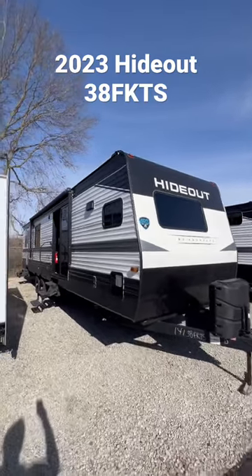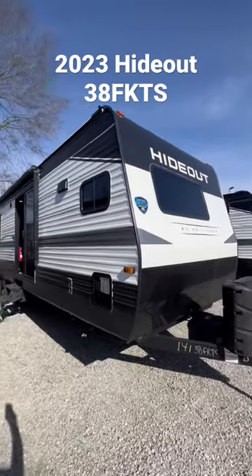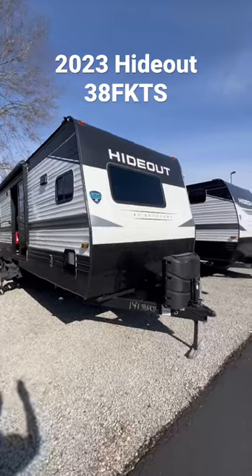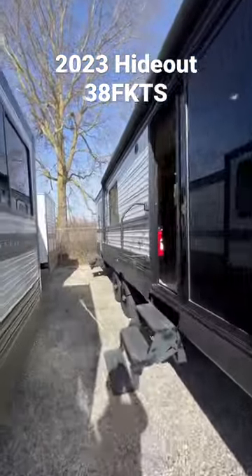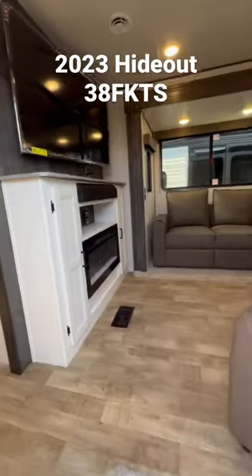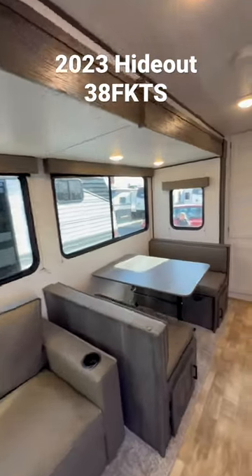What's going on everyone, Dylan again from Walnut Ridge Family RV Sales out here in Newcastle, Indiana. We're taking a look at the 2023 Hideout 38 FKTS — this is their park model. Two lithium-ion batteries, solar up top. Check out the beautiful sliding glass doors and all those windows.